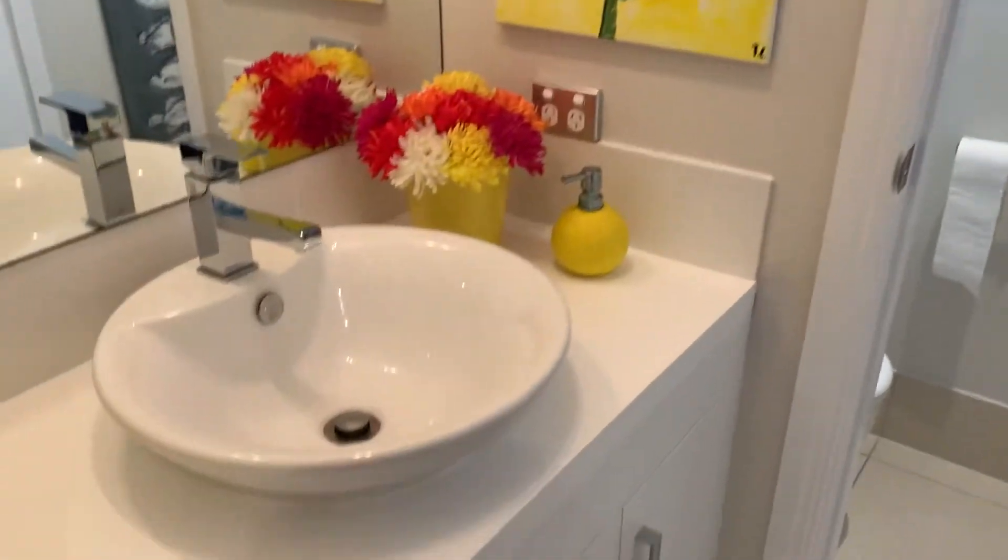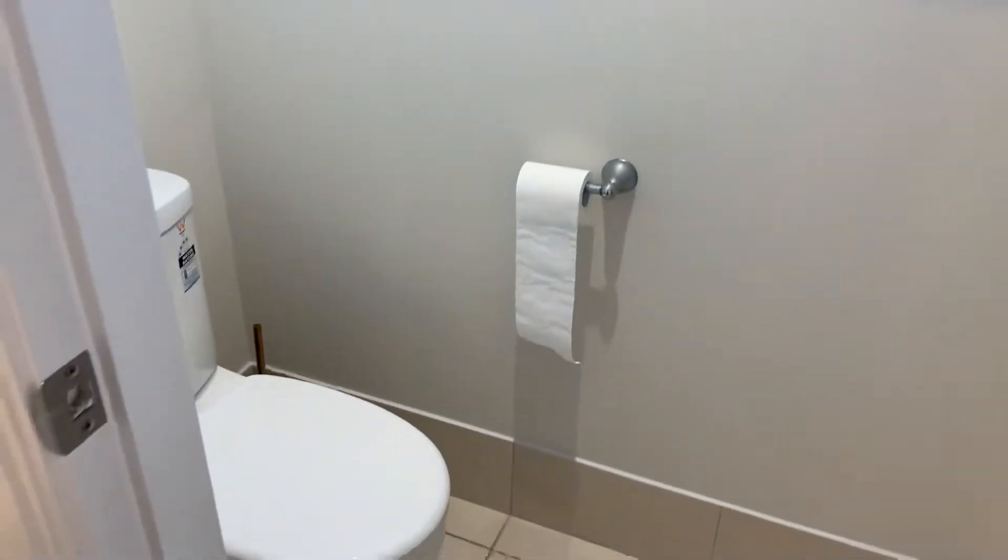Upstairs here we've got a guest wardrobe with more storage, and we also have a separate vanity and toilet in there just for guests while entertaining.